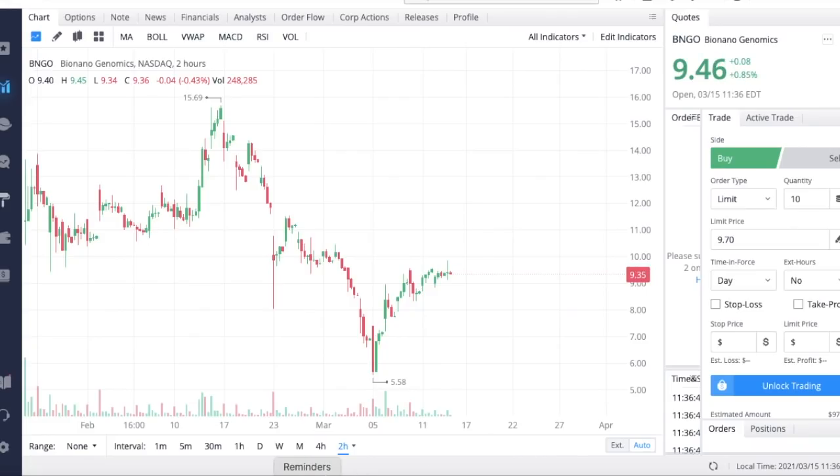If you want to earn two free stocks with Webull valued up to $1,850, click the link in my description or pinned comment, set up an account, deposit $100, and you'll get your two free stocks. Webull is a great brokerage — it's where I have my options trading portfolio, and it's kind of the in-between of Robinhood and TD Ameritrade in terms of technical features.